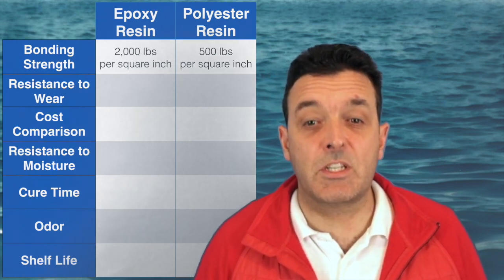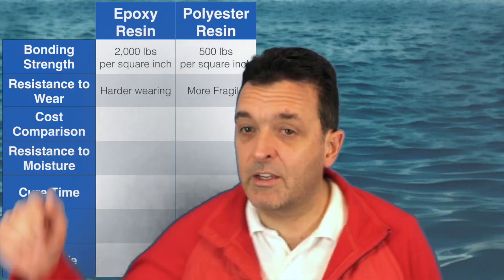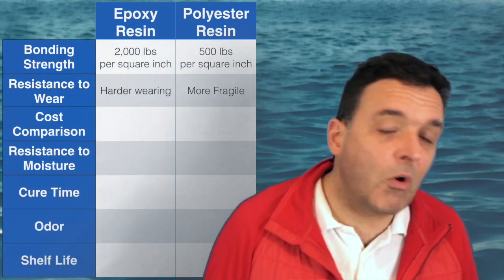Next is resistance to wear. Epoxy is much harder wearing, while polyester is more fragile.